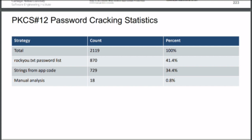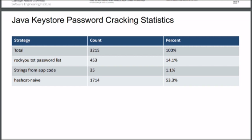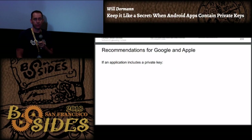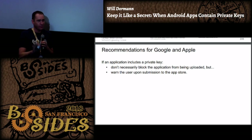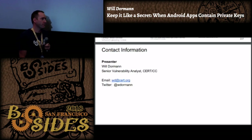For cracking statistics, between the rockyou password list and strings from the app code, I get about 76-77 percent - pretty good from a cracker's perspective, very bad from a password use perspective. Conclusions: if your app has a private key in it, it might be an accident such as zipping up a directory that includes a private key, or it might be an app that's not designed in the best way. The impact depends on what the key is used for. I've reached out to both Google and Apple as an independent nonprofit researcher - it would be nice if when someone submits an app they warn the developer without blocking it, saying 'hey, you have a private key in here.'